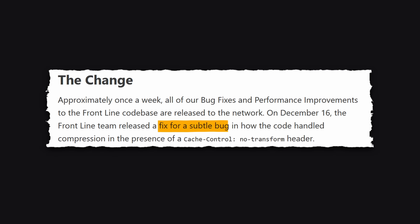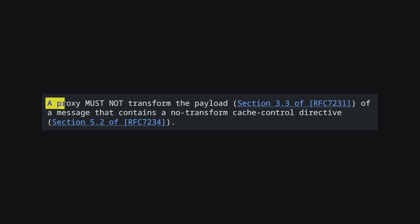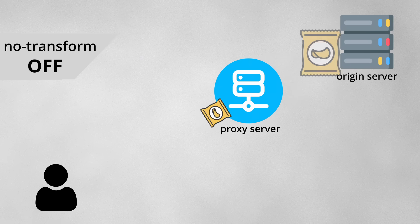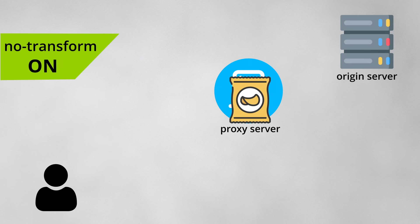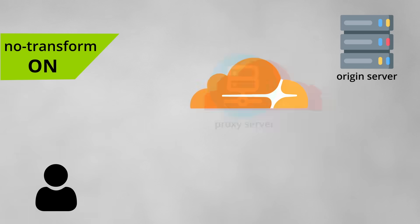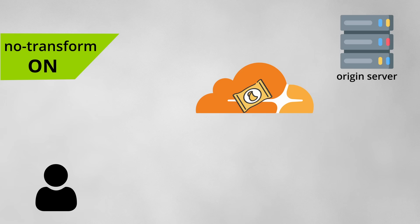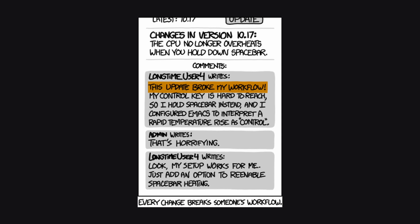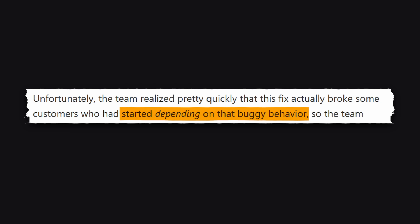The Frontline deployment was a bug fix for how Cloudflare servers handled requests which had a no-transform header. According to the RFC, this header is supposed to prevent any intermediaries like Cloudflare from modifying the payload, which means no compressing or minifying content. However, Cloudflare had been incorrectly compressing content with this header for years, so the fix was simply to correct this behavior. Some customers had become dependent on the buggy behavior.